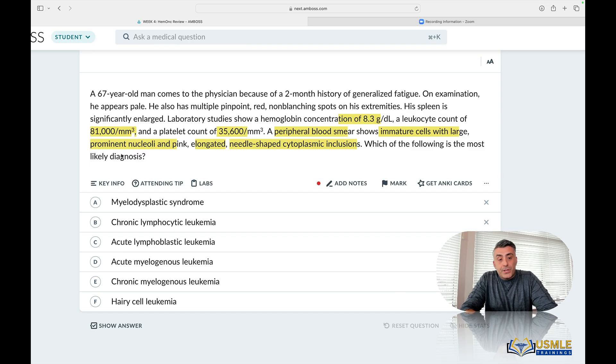What's the diagnosis? So we have imaging, we have lab studies, we have smears. Okay, go to the top now.